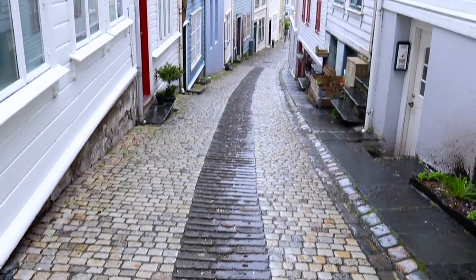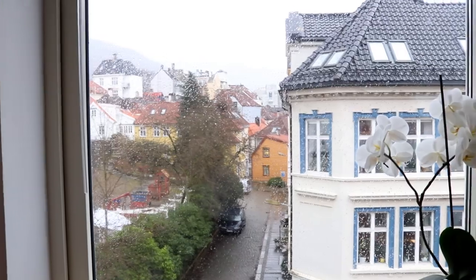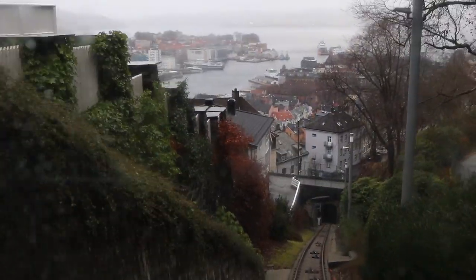Once I arrived at Bergen, I headed over to my accommodation. Bergen is a beautiful town with picturesque side streets and misty mountains. I settled down for the night, ready for my first photography adventure.